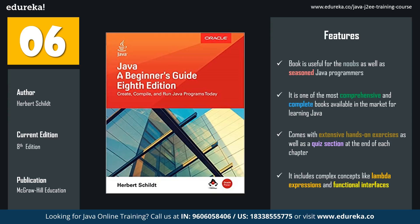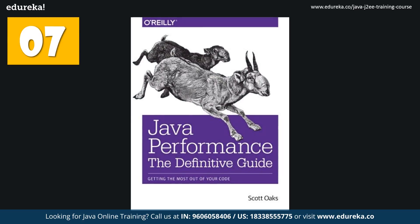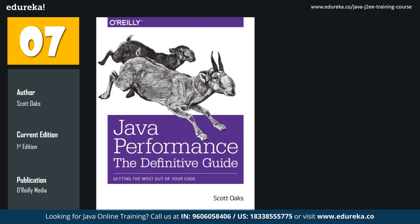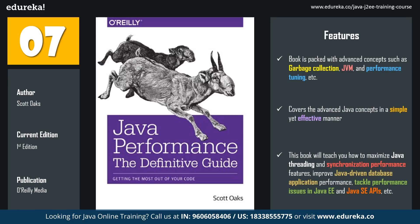The seventh book in the list is the Definitive Guide to Java Performance. The author is Scott Oaks and the latest edition has been published by O'Reilly Media. Moving further into advanced Java programming, we come across concepts such as garbage collection, the Java Virtual Machine, and performance tuning. This book covers all these topics in the simplest yet most effective manner. It will teach you how to maximize Java threading and synchronization performance, improve Java-driven database applications, and tackle performance issues in Java EE and Java SE APIs.